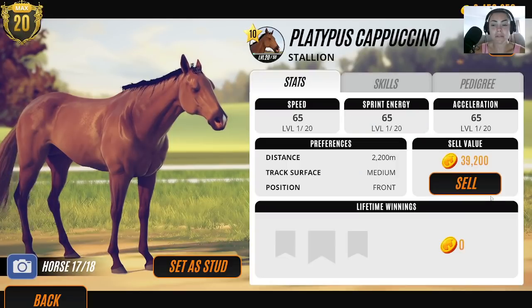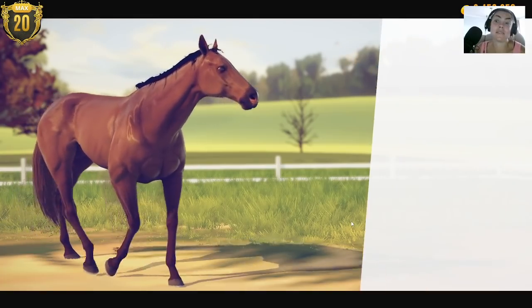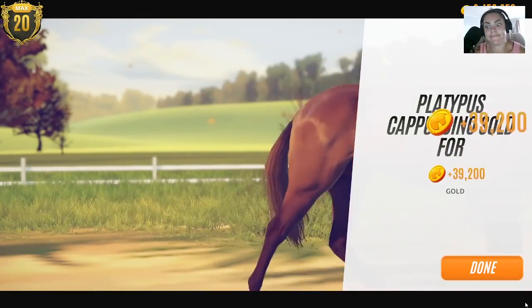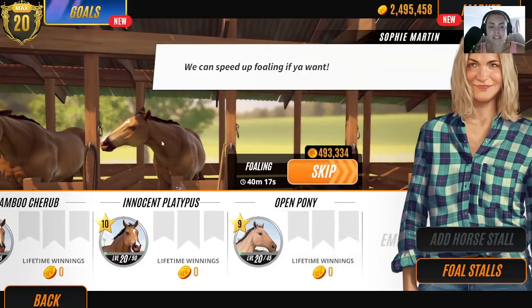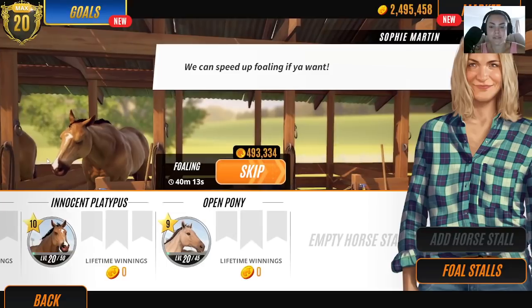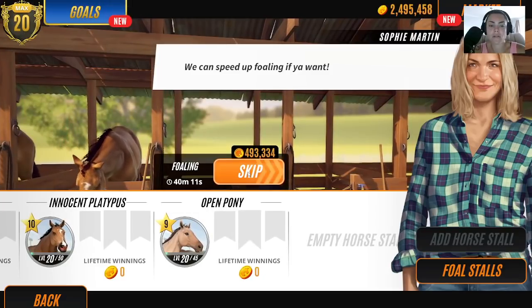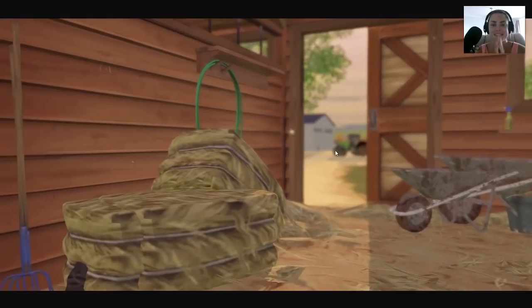As much as that probably would work, I'm going to sell him just because we do need the space. And at this point I only have two million left. Innocent Platypus. We do have a stable free, so let's go check out what Open Pony produces. Let's see what happens.